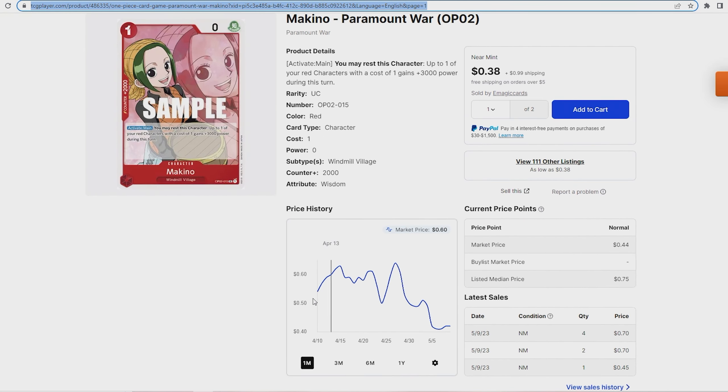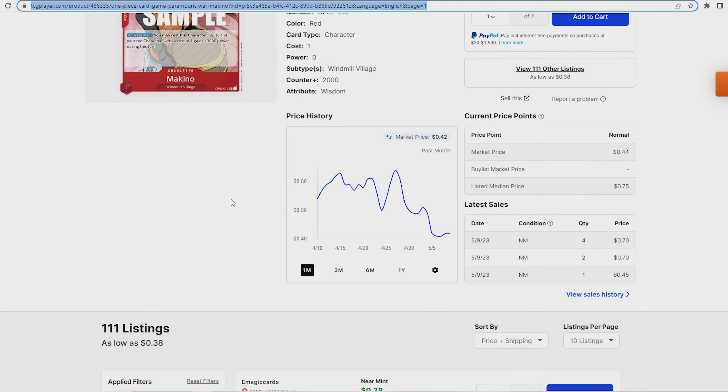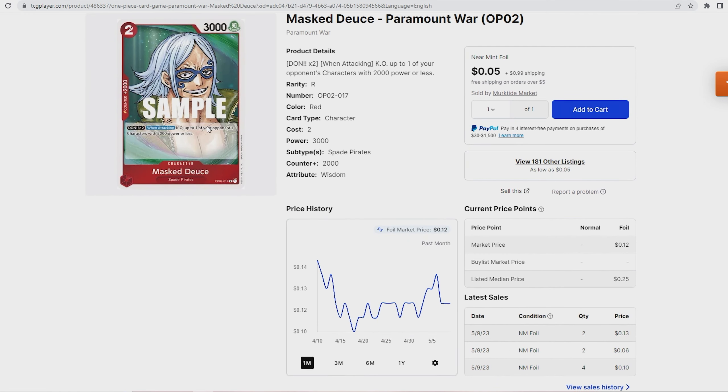Next is Makino — just an uncommon in the under-a-dollar range. I would recommend getting your playset now because with Red being dominant in the format, the last thing you want is for this card to go up to a dollar and have to pay four dollars for a playset instead of around three dollars now. It's only a dollar difference, but when you're buying multiple cards, saving money matters, so definitely pick up your Makinos now.